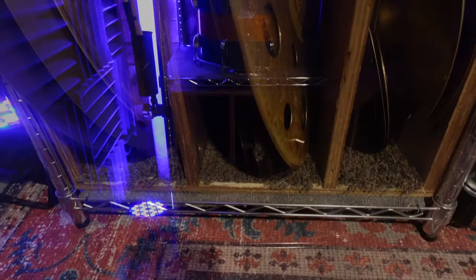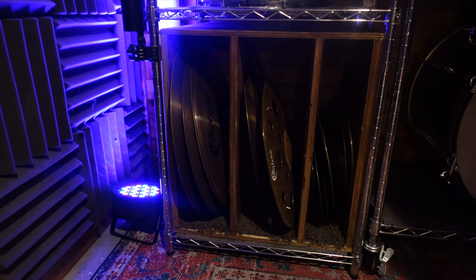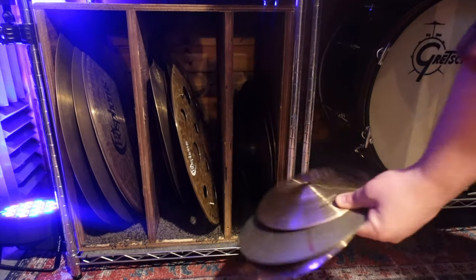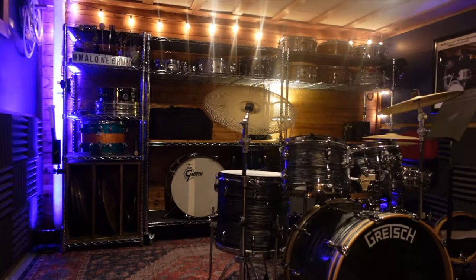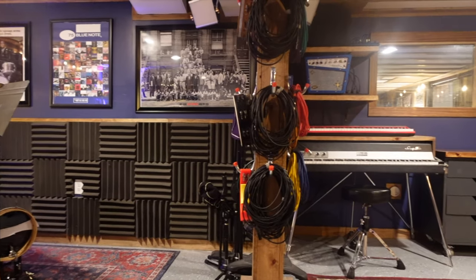Of course, even more percussion stuff over here — shakers, cowbells, anything you can think of. As we make our way to the bottom, I put this cabinet together just to store cymbals. Over here we've got a handful of different rides, all from Bosphorus and a couple old vintage pieces. Over here it's mostly crashes and trashy cymbals, and then all the way to the right I've got some hi-hats and a handful of different splashes I can use in all sorts of different ways.